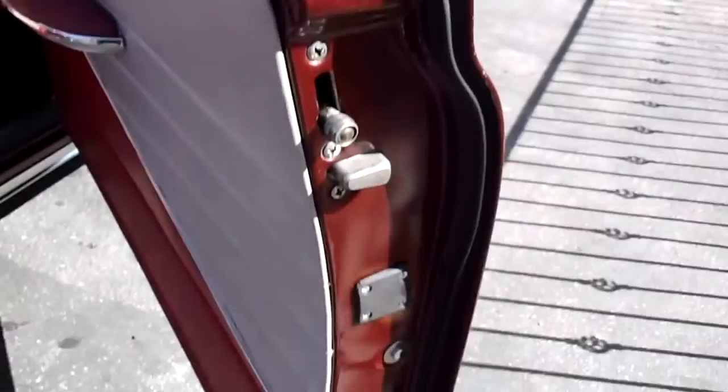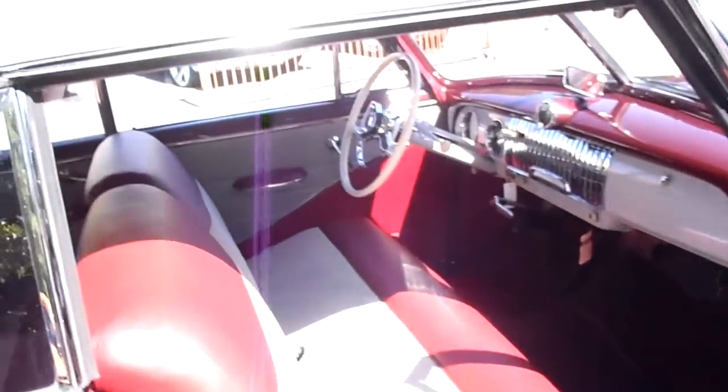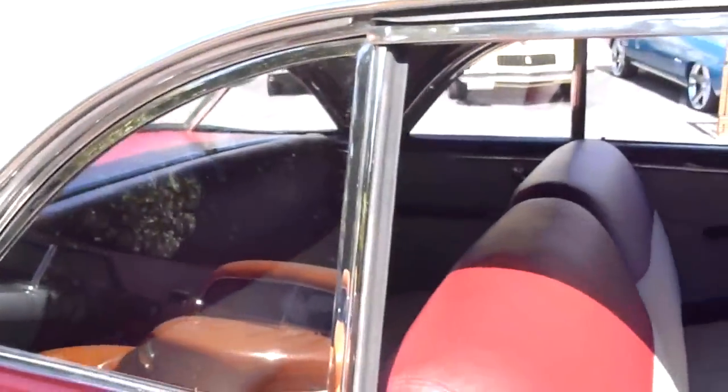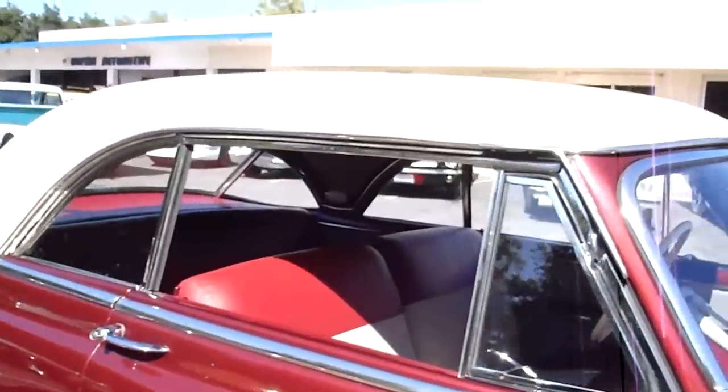216 straight 6 with 3-speed manual, 3-on-the-tree transmission. All new rubber. And of course it's a two-door hardtop, which is nice — put all the windows down, no post. Another rare option.